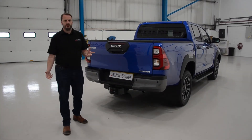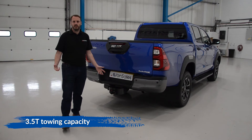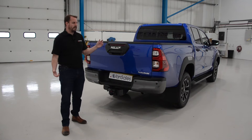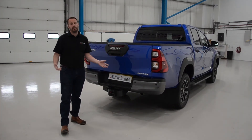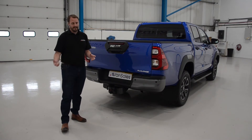Not only did they build this vehicle to go anywhere and do anything, they also built it to tow three and a half tons, which is one of the highest tow capacities in the market. It also operates at minus 40 degrees centigrade and plus 50 degrees centigrade, so it really can operate in any conditions and anywhere while towing anything.